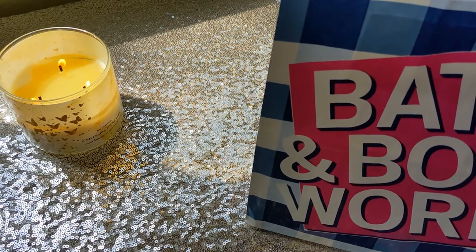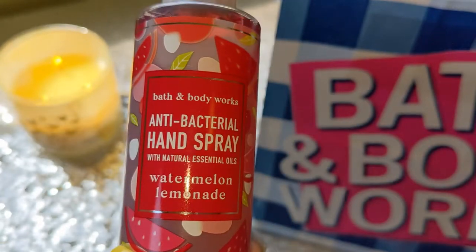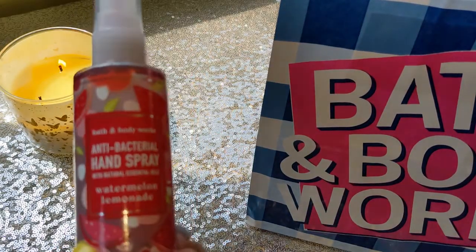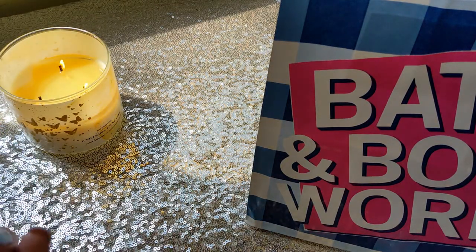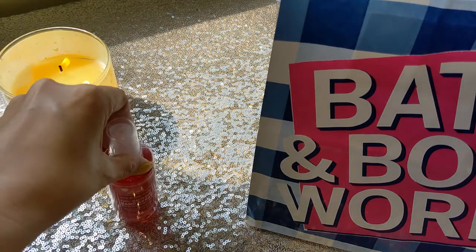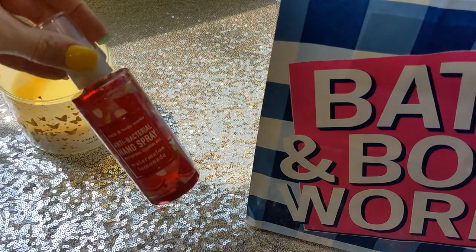First up, we have a hand sanitizer spray in the scent Watermelon Lemonade — a classic Bath & Body Works scent. It's just a classic lemonade with watermelon. I'm not a huge tropical person; I don't really like spring and summer scents. I do like fruit, like watermelon and some pineapple, but I'm a fall and winter girl. I'm currently using a Blackberries and Basil hand sanitizer spray and I'm almost out, so I just wanted to pick up a backup. At $2.95, that's a really good deal.